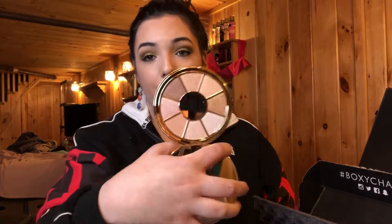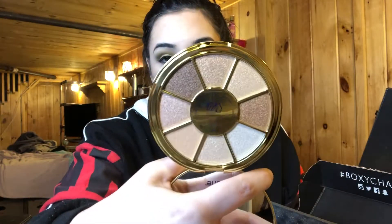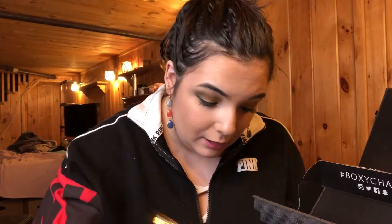So you get this mirror here, and then this is what the palette looks like. You get all these eyeshadows, and this goes for $36. And the hair mask goes for $16. So this goes for $36 — that's crazy to me.